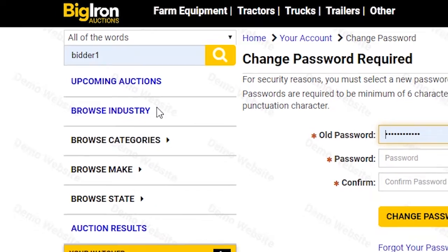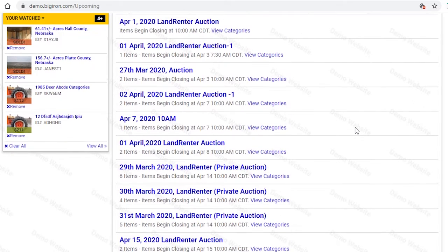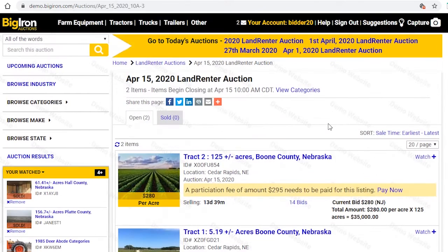Click the upcoming auctions tab on the left, and then click on the auction you're interested in bidding on. You can see we have two tracks on this auction.